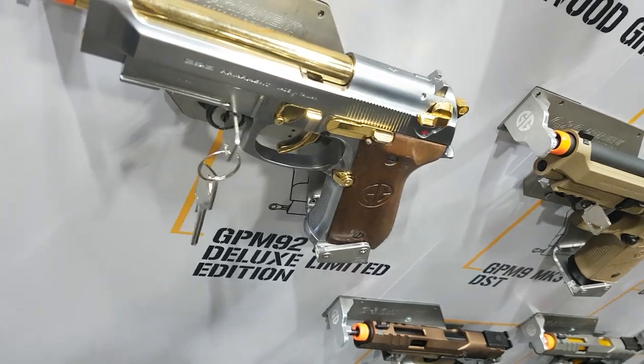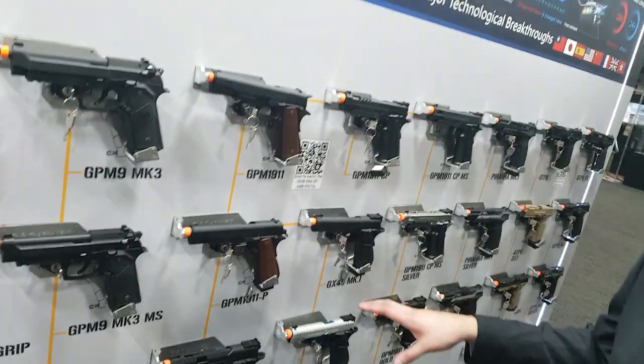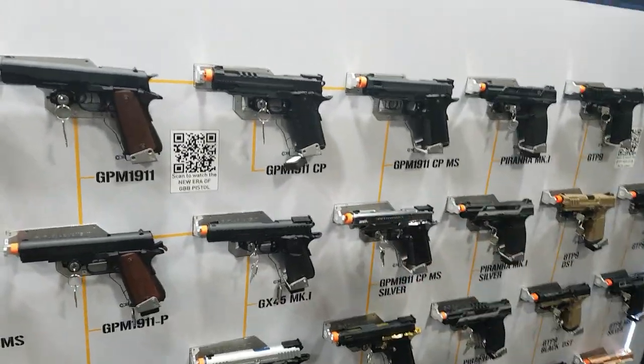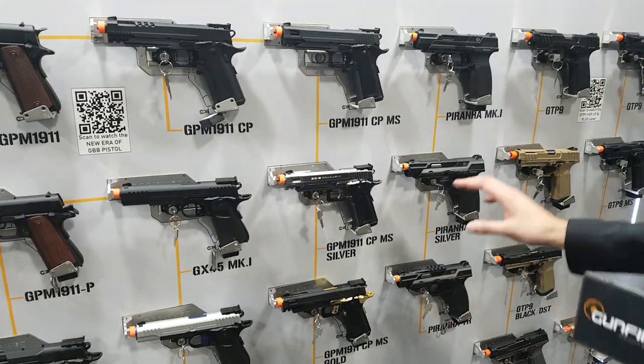Moving down we have more of a competition-style pistol — these are similar to the Hi-Capa, more for competitive play, available in different colors and schemes.